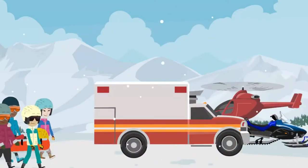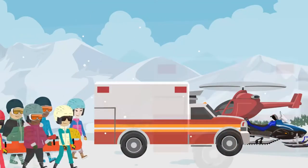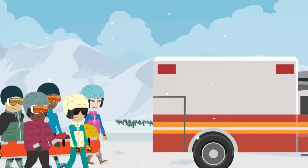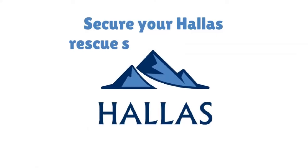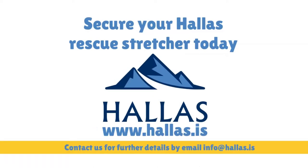With the Hollis Rescue Stretchers, you can easily secure the injured person and bring them to safety. Secure your Hollis Rescue Stretchers today at www.hallis.is, or contact us for further details by email at info@hallis.is. Let's make rescuing lighter.